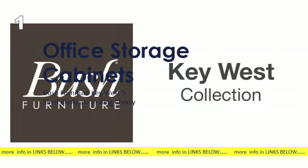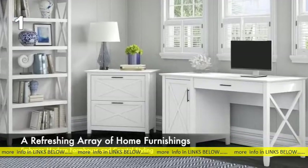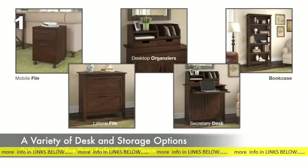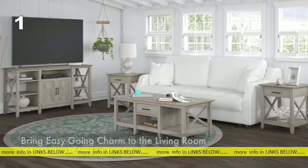The Bush Furniture Key West Collection offers a refreshing array of home furnishings for those who embrace modern farmhouse and coastal styling. Choose from a variety of desk and storage options to build a home office that's perfect for your space, or bring Key West's easygoing charm to the living room with a matching TV stand and table set.